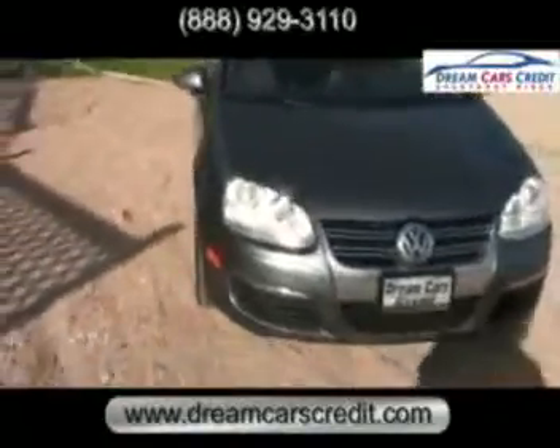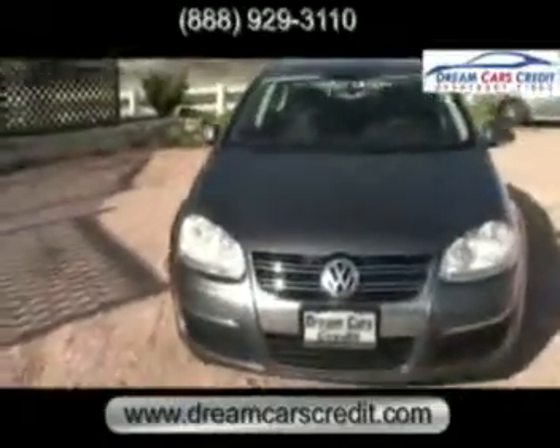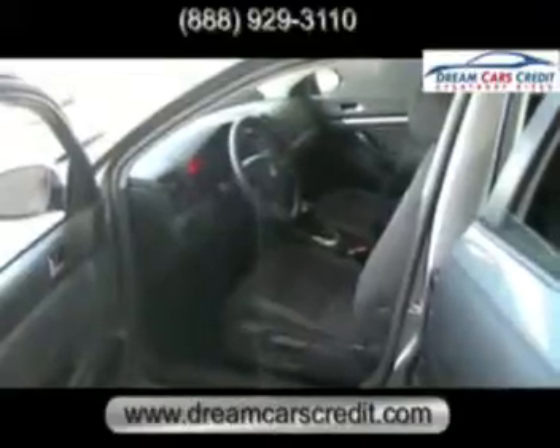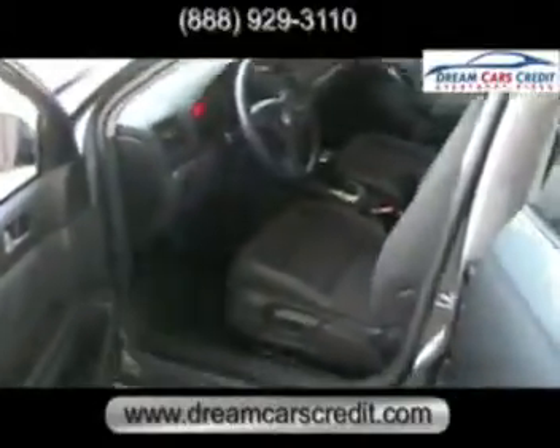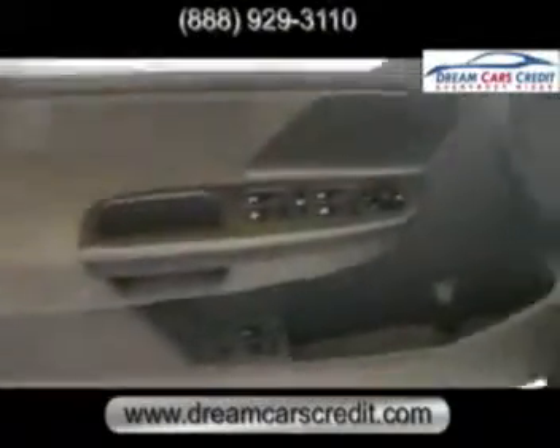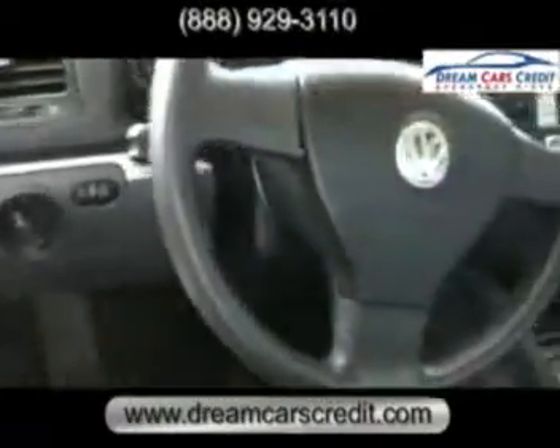This Jetta is a one-owner vehicle and is in fantastic condition both inside and out with an excellent Carfax report. With only 43,000 miles and getting up to 30 miles to the gallon, this Jetta is an excellent deal.